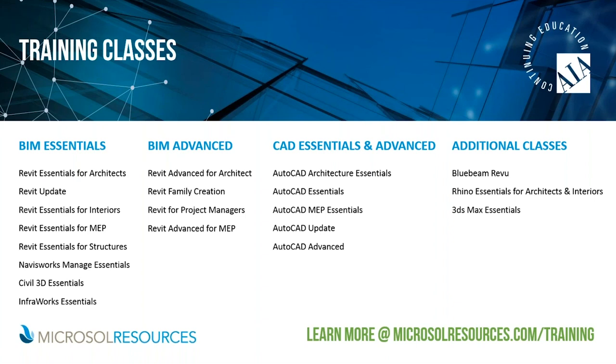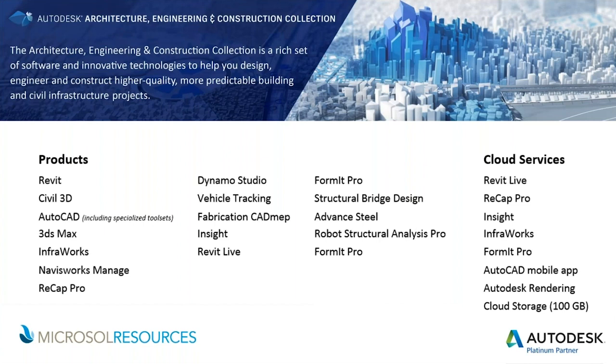We have a lot of training here at Microsoft Resources. You can check out our schedule at microsoftresources.com/training. We work within BIM Essentials, BIM Advanced, CAD Essentials and Advanced, and additional courses as well. We also wanted to highlight the many individual products included in the AEC Collection. AutoCAD and Revit are two of the main products being utilized by many people in the webinar today.